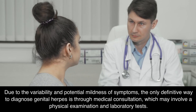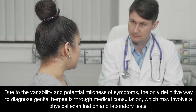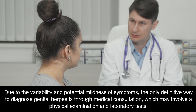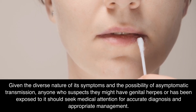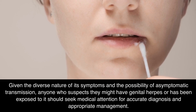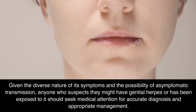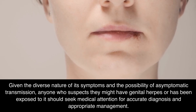Due to the variability and potential mildness of symptoms, the only definitive way to diagnose genital herpes is through medical consultation, which may involve a physical examination and laboratory tests. Anyone who suspects they might have genital herpes or has been exposed to it should seek medical attention for accurate diagnosis and appropriate management.